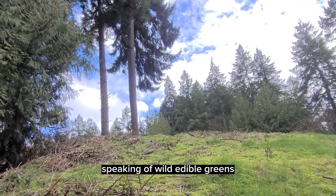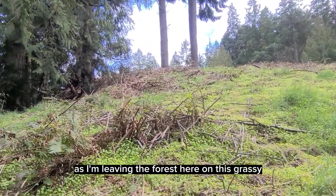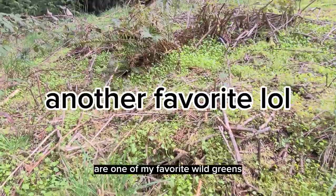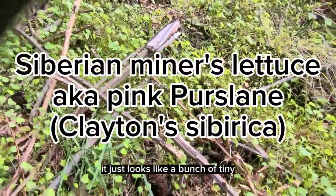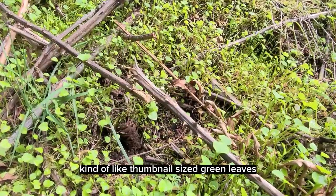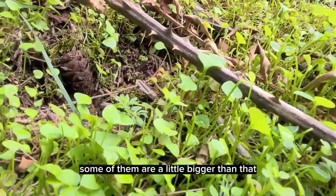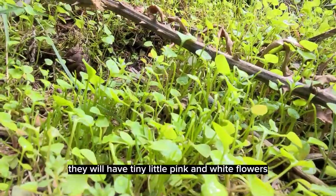Speaking of wild edible greens, as I'm leaving the forest here on this grassy, idyllic hillside, are one of my favorite wild greens. This is Siberian miner's lettuce. It doesn't look like much — just a bunch of tiny, thumbnail-sized green leaves. Some of them are a little bigger, but when the time comes they will have tiny little pink and white flowers.